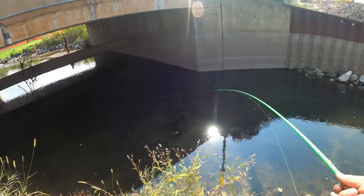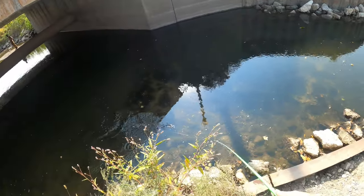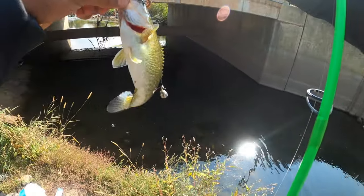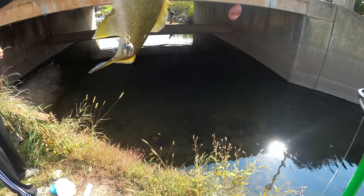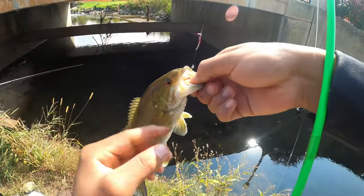Got one! It's a nice one, not gonna lie. Keep them low, keep them low. Balance them up. Look at these chubby smallies, man. Oh, this one has a black spot on the side. There we go, look at this guy go.